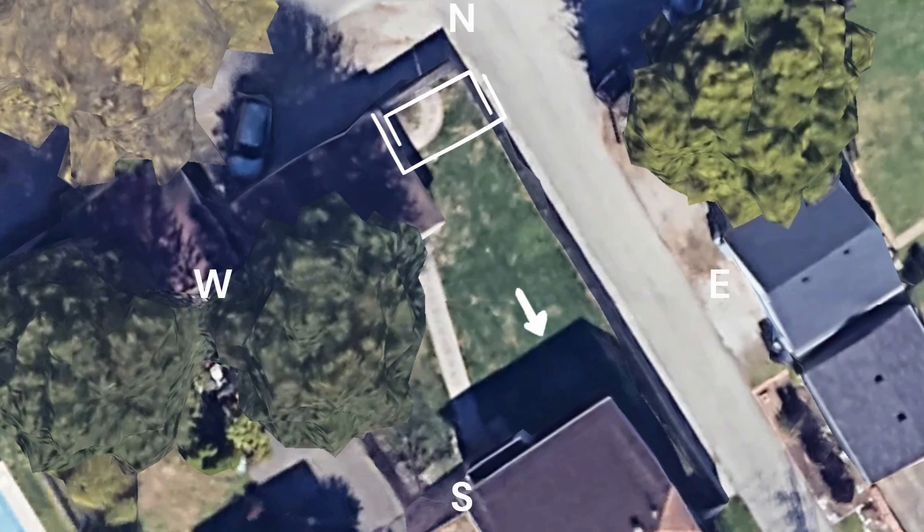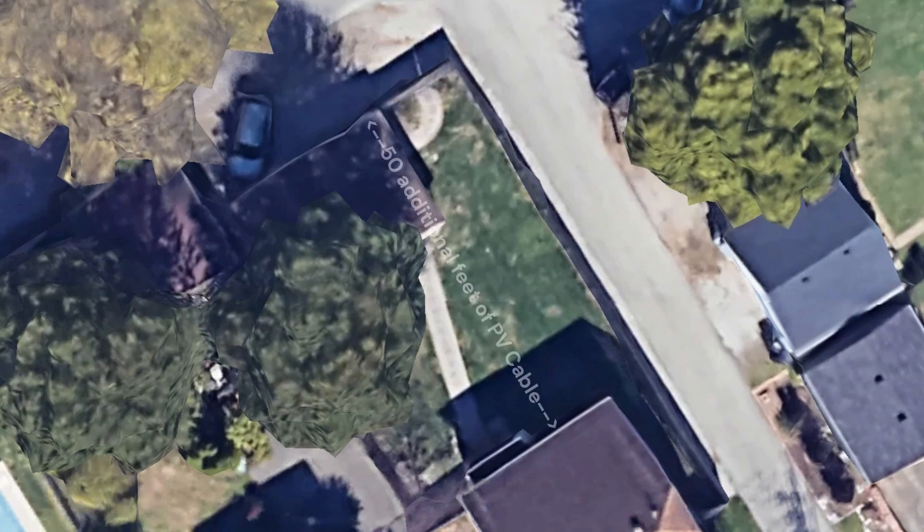The rear fence line faced southeast, but was the farthest spot from the house. PV cable can get expensive, especially for longer runs that need a lower gauge wire. If we were installing a lot of panels, it would be worth the investment. But for our small system, avoiding this extra distance was important.